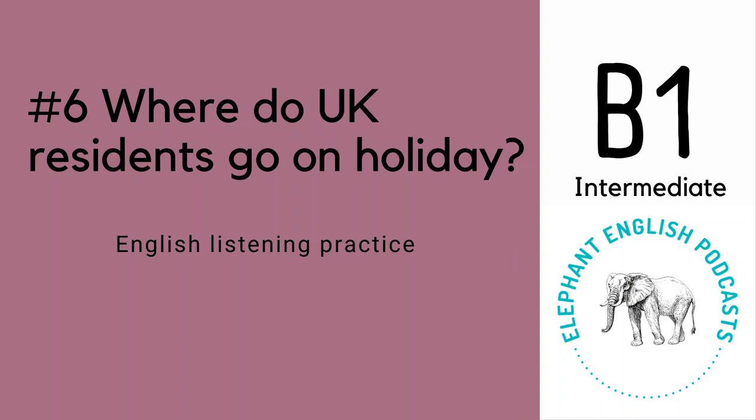Summer has just started in Europe and a lot of people are thinking about their holidays, as summer is normally when people go abroad and have their longest holidays of the year. Because travel has been affected so much by the Covid pandemic, the data that I'm going to be talking about is going to be from Overseas Travel and Tourism Studies of 2019.